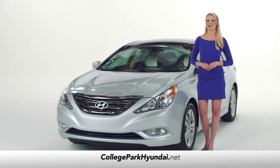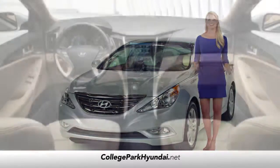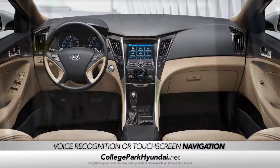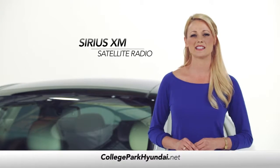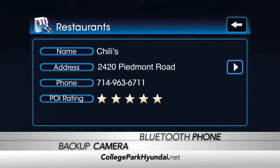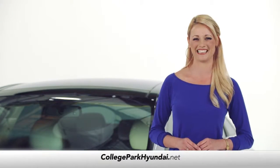And if it's what's on the inside that counts, prepare to be amazed. Let's start with the integrated voice recognition and touchscreen navigation system with available real-time traffic updates. And with Sonata, you'll enjoy Sirius XM satellite radio, a rearview backup camera, hands-free Bluetooth phone, and audio streaming — even the OneTouch Homelink.